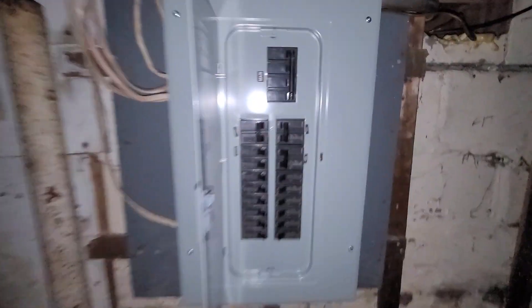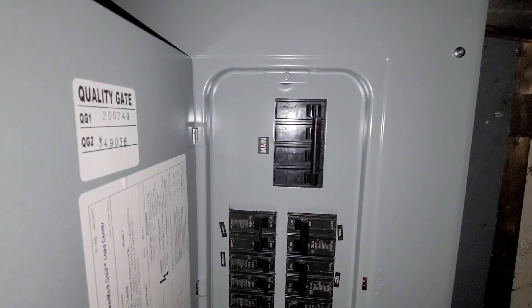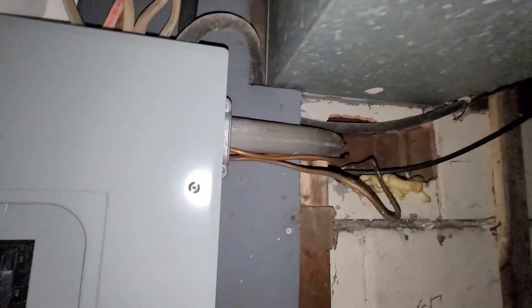Gas line. Here's your new breaker box — they just had this put in not too long ago. 200 amp service. All that looks good and up to date. Big ol' fat wire.